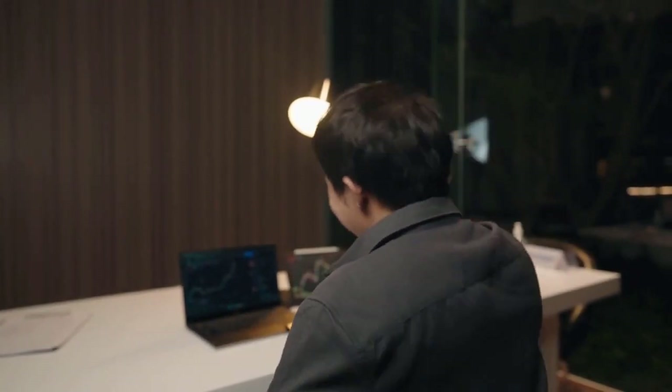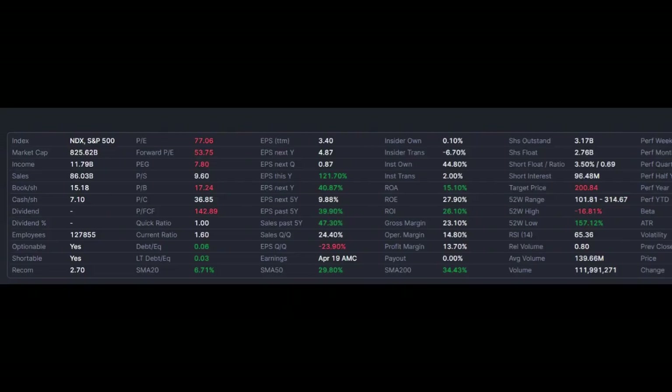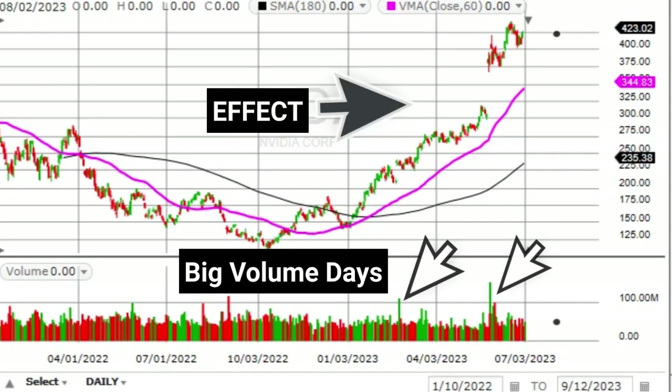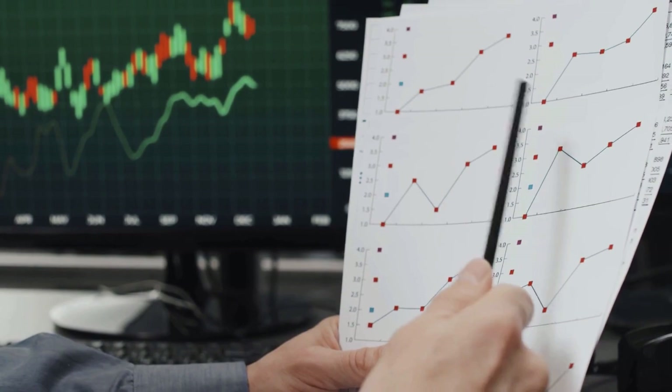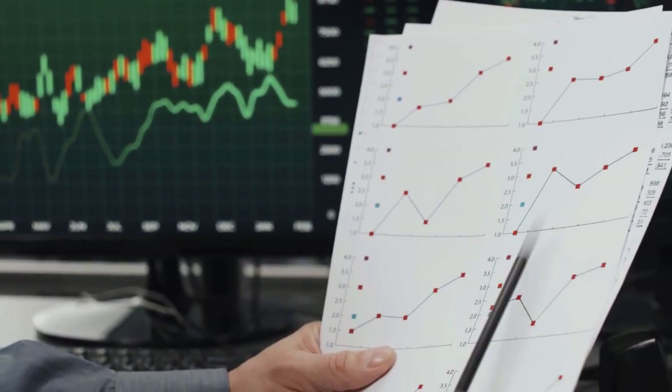But how can we use day trading volume effectively? First, we can combine volume with market capitalization, which represents the total value of a company's outstanding shares. By comparing volume to a stock's market cap, we can gauge the relative trading activity in relation to its size. For example, if a stock with a large market cap experiences a sudden surge in volume, it suggests significant market interest, potentially indicating a shift in sentiment or important news. Keeping an eye on volume relative to market cap can help identify potential trading opportunities.